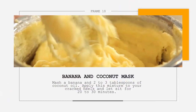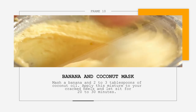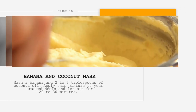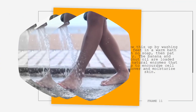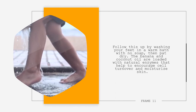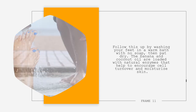6. Banana and Coconut Mask. Mash a banana and add 2 to 3 tablespoons of coconut oil. Apply this mixture to your cracked heels and let it sit for 20 to 30 minutes. Follow this up by washing your feet in a warm bath with no soap, then pat dry. The banana and coconut oil are loaded with natural enzymes that help to encourage cell turnover and moisturize skin.